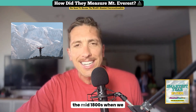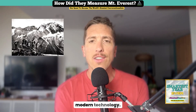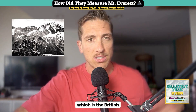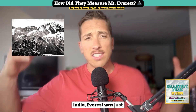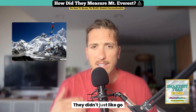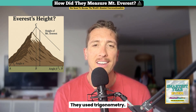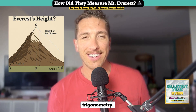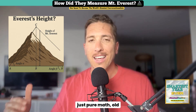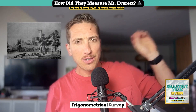Let's rewind back to the mid-1800s when we didn't have GPS, satellites, or fancy modern technology. The mountain had been known to local people for centuries, but to the British Raj — the British colonial government in India — Everest was just another big peak with no real confirmation it was the tallest. They didn't just climb the mountain to measure it; they used trigonometry. No digital maps, no fancy tech — just pure math and old-school surveying techniques.